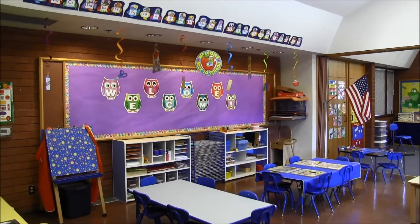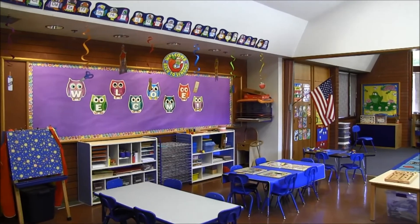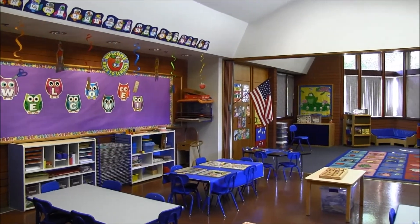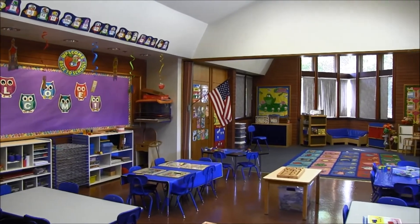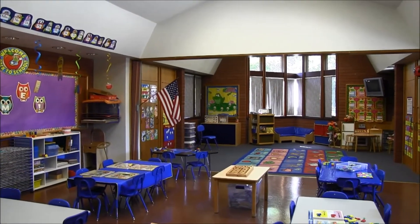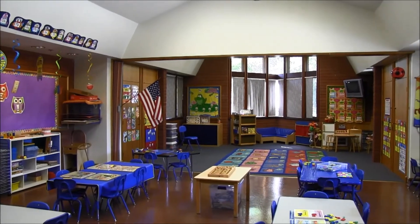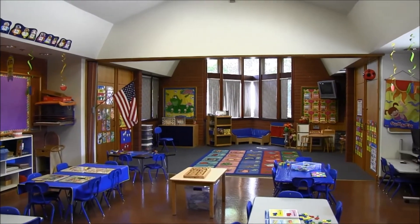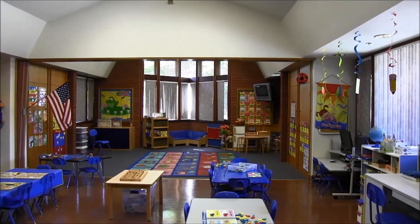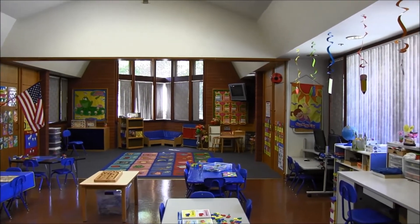This is our second classroom — these are the Busy Bees. Again, we have 24 three, four, and turning five-year-olds. You can see they've got a lot of fun activities going on. They've been building with blocks, working with letters, and there are puppets over on the other side. They also have the playhouse with computers and all the things you'd see in a preschool.